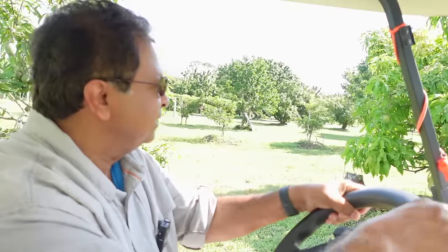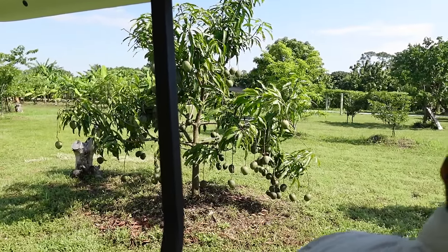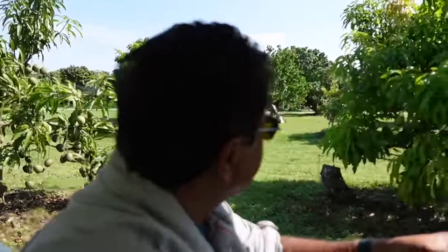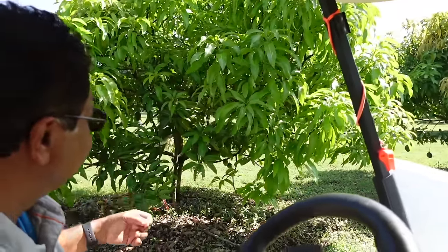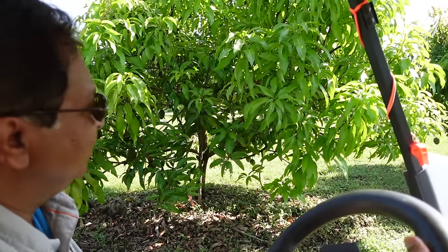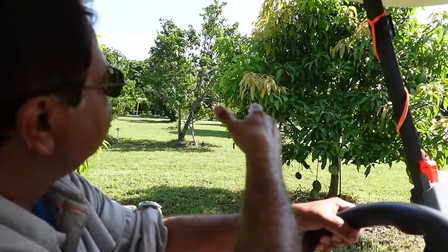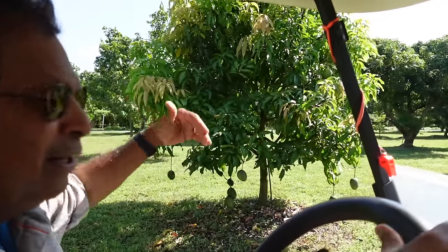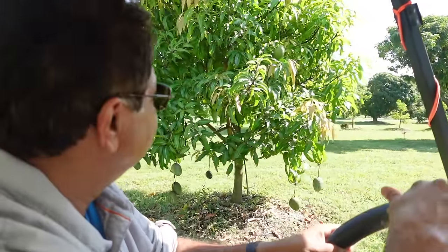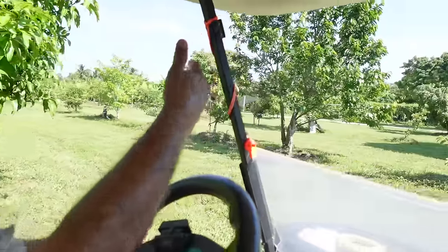This is Neelum mango - it always stays green. And this one is the famous favorite Indian mango, Kesar. Both of these are Kesars. Do you trim these trees at all? Yes, we trim them. These were planted about five to six years ago and we want to maintain a 10 to 12 foot margin on them. And we also planted some guanabana.